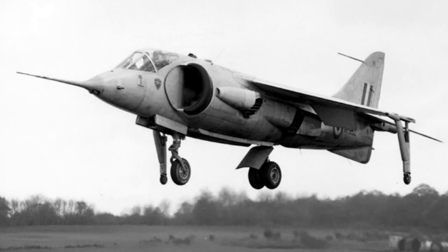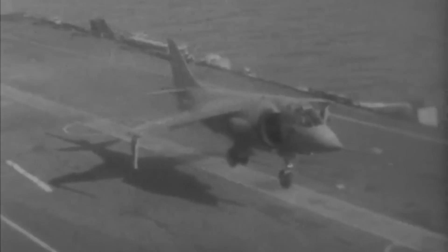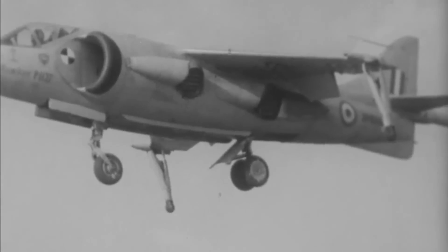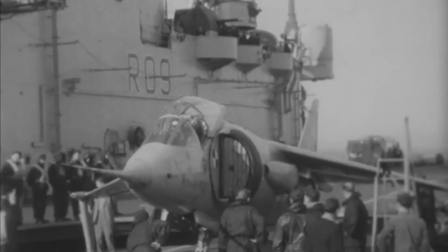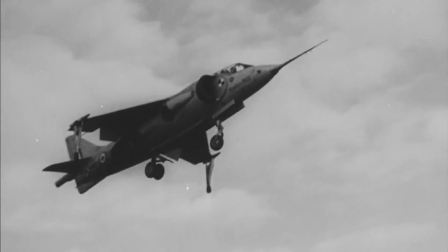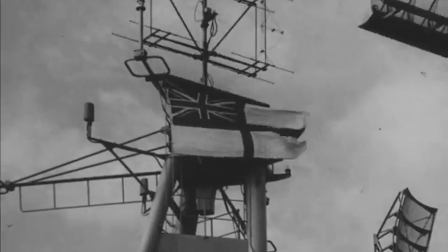Fifteen months later, on July 15, 1960, the first P-1127 prototype, Serial XP-831, arrived at Dunsfold Aerodrome in Surrey, marking the beginning of a rigorous phase of static engine testing. August 31 witnessed an exciting moment as the Pegasus engine was run for the first time within the airframe, bringing VTOL technology a step closer to reality. A specialized platform was constructed at Dunsfold to support these early hovering trials, designed to deflect the hot exhaust gases away from the aircraft, ensuring safety while engineers worked on developing more powerful engine versions. By October 13, they had created a Pegasus capable of generating 11,300 pounds of thrust, and a week later, XP-831 performed its first tethered flight at Dunsfold.